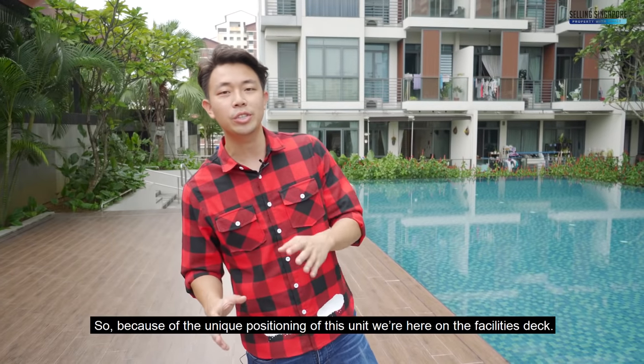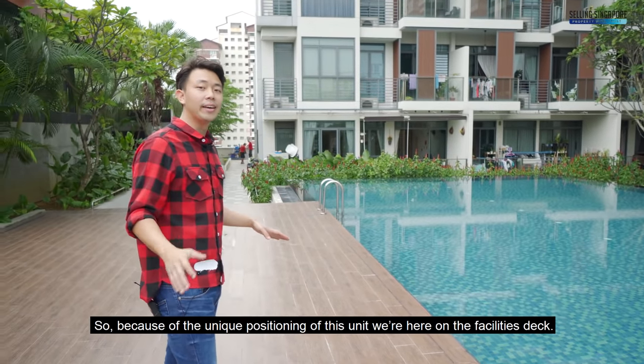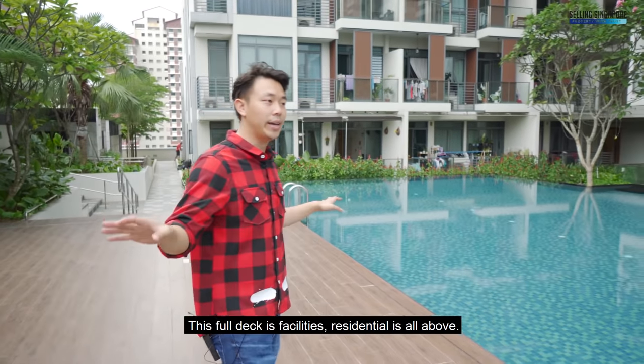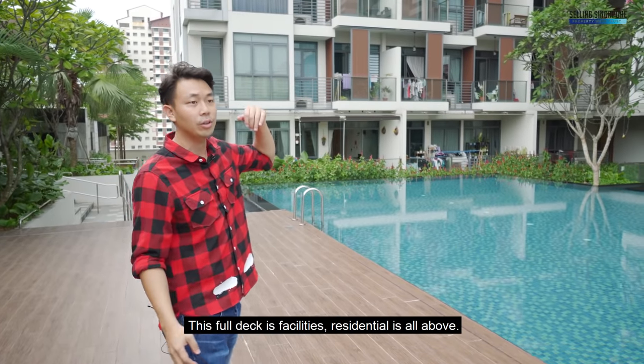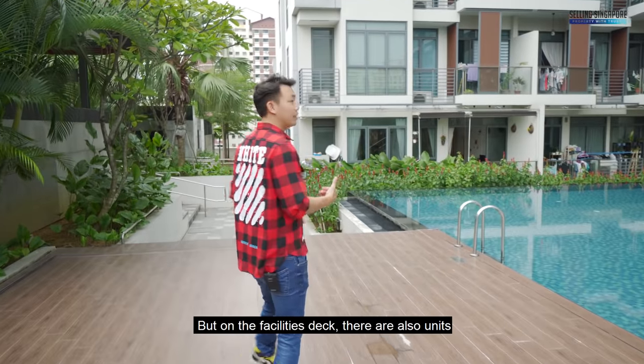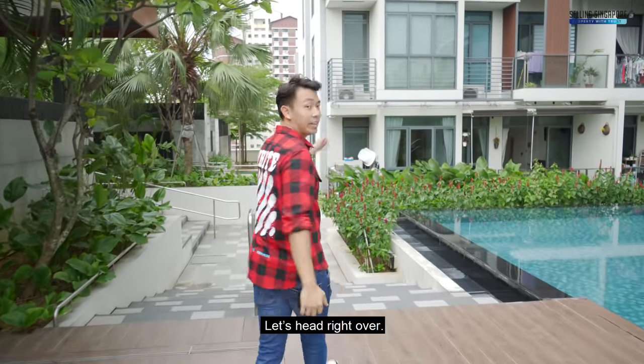Because of the unique positioning of the unit, we're here on the facilities deck. This is a mixed development — this full deck is facilities, residential is all above. But on the facilities deck, there are also units, and this very 3-bedroom patio is just right over here. Let's head right over.